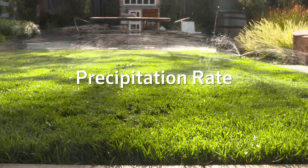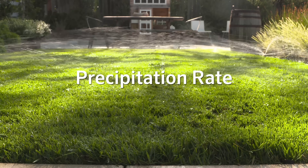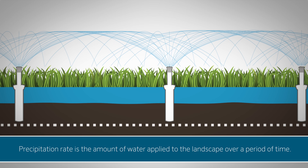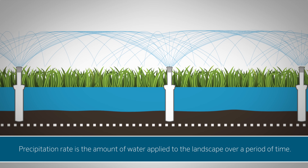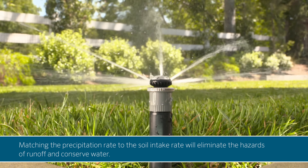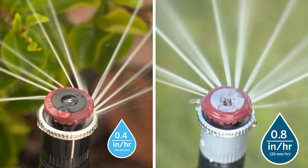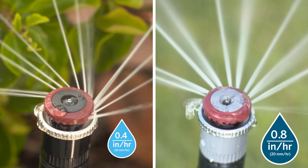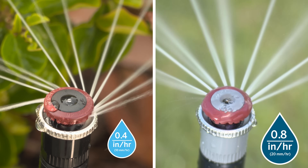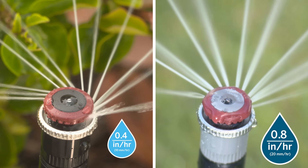Understanding the concept of precipitation rate, also known as the application rate, is crucial when it comes to obtaining peak efficiency in irrigation systems. In the simplest terms, it's the amount of water applied to the landscape over a period of time. Matching the precipitation rate to the soil intake rate will eliminate the hazards of runoff and conserve water. Offering two matched precipitation rate options, MP Rotator nozzles allow you to choose the best approach for maximizing the efficiency of your irrigation system, giving you better control over the amount of water applied and the irrigation schedule.